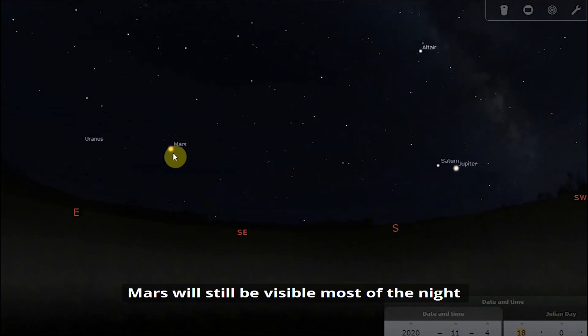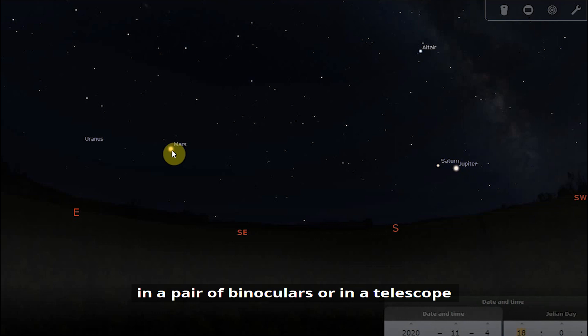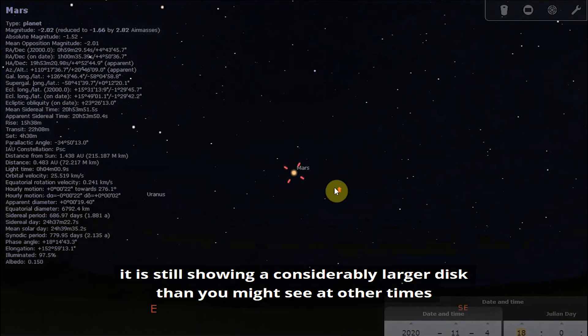Mars will still be visible most of the night and, being just past opposition, Mars is still a spectacular sight in a pair of binoculars or in a telescope. It is still showing a considerably larger disk than you might see at other times.